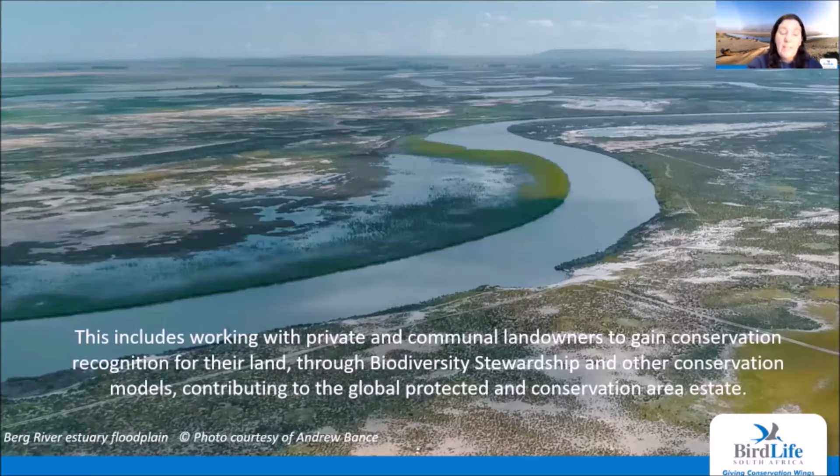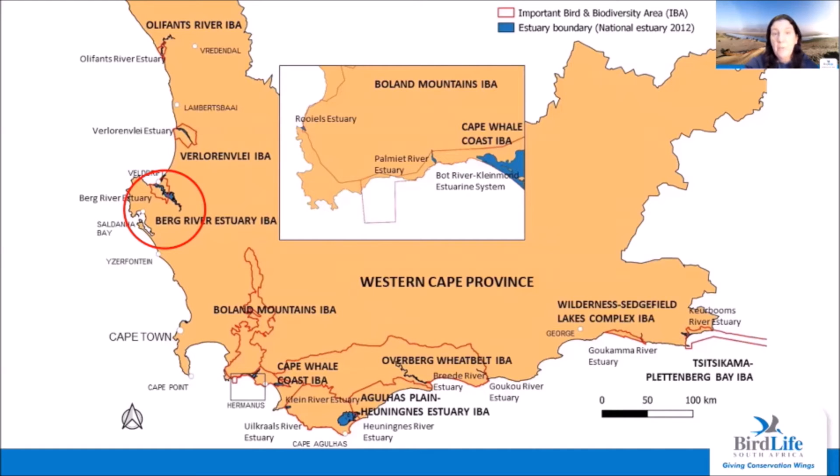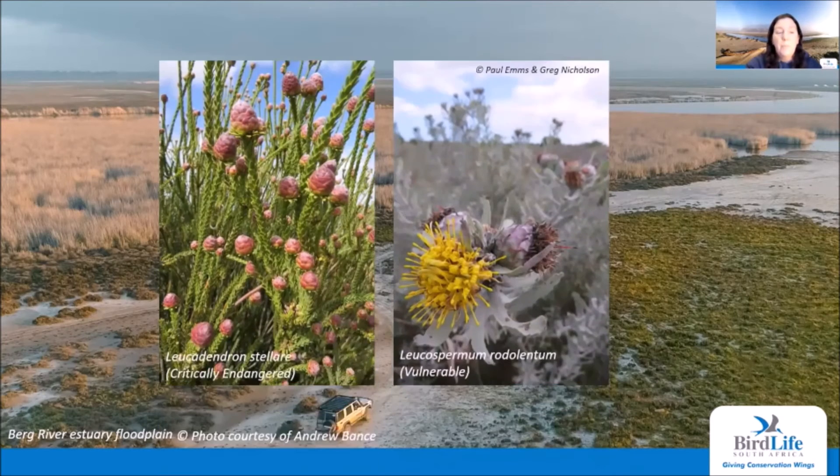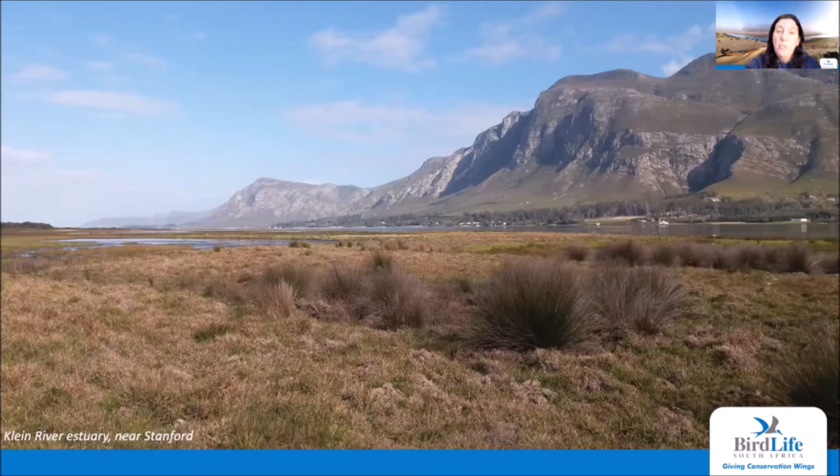In the Western Cape, we began by focusing on the Berg River estuary on the west coast and the Klein River estuary on the south coast, ranked third and fifth in the country for their conservation importance. Pictured are areas of the Berg River estuary floodplain to be declared as part of a protected environment, encompassing threatened estuarine, strandveld and fynbos habitat tracts, including populations of several plant and bird species of conservation concern. 2021 also saw the launch of the Klein River estuary south bank project, which over the next three years will look to secure estuarine, coastal forest and fynbos habitats along the south bank of this very important estuary.